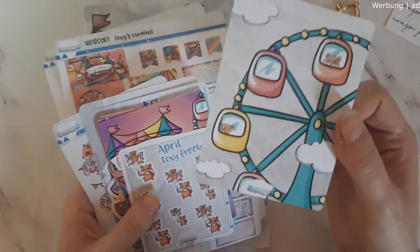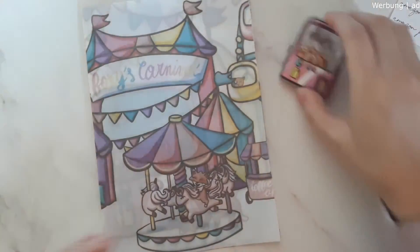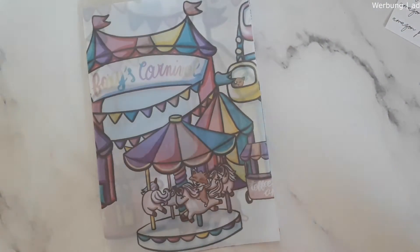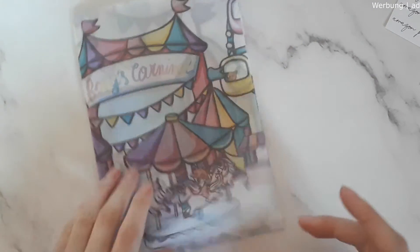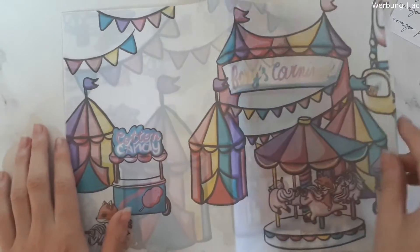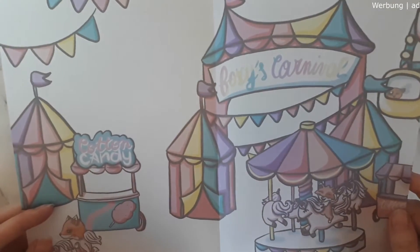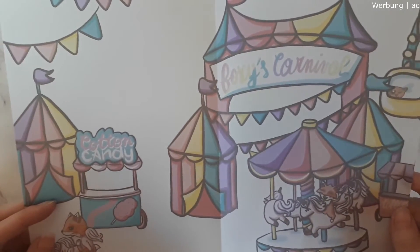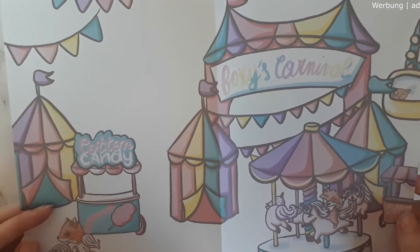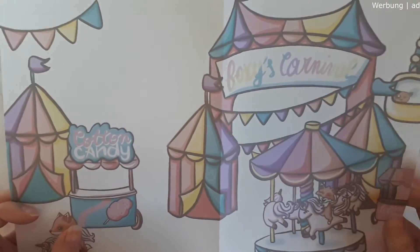Oh, look at the ferris wheel — so cute! Going with the vellum first — I got the bigger bundle where you have everything. I thought about getting another bundle but you only get one sheet of vellum in that one. This vellum is so cute — it's a carnival scene. Beautiful. We have foxy with a stuffed unicorn, cotton candy, and this machine — oh and kitty, she just wants foxy as a stuffed animal!